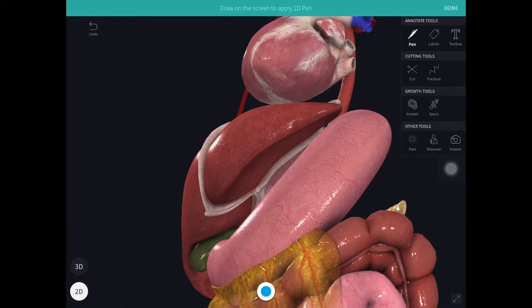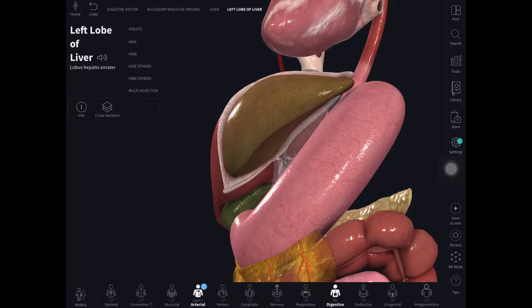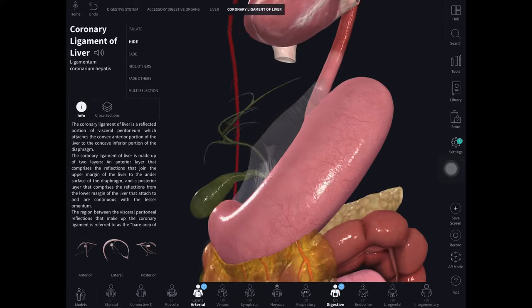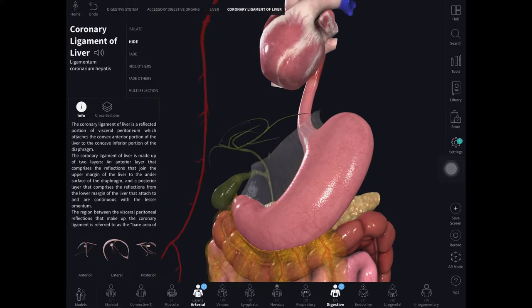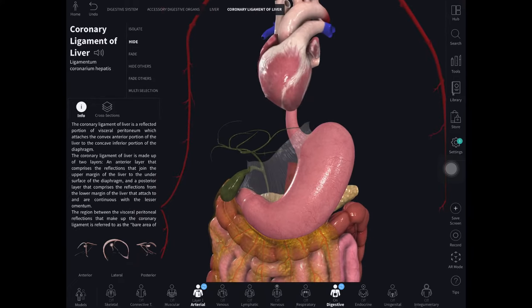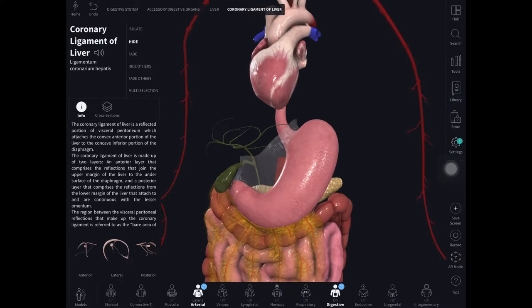I'm going to twist this diagram a bit so we can see that clearly, and start to take out elements of the gut, including the liver. We now focus entirely on the stomach and the heart. You can see how the stomach lies to the left-hand side of your abdomen — because we're looking face front, it's on the right of the picture.